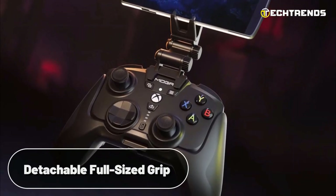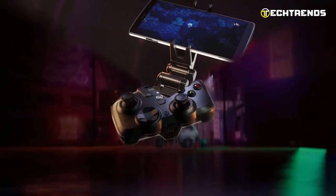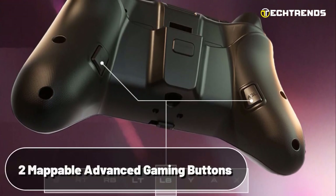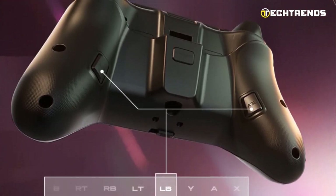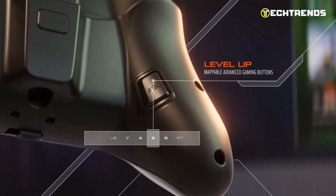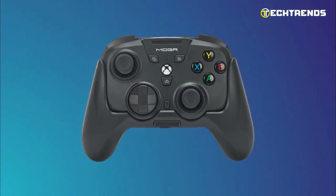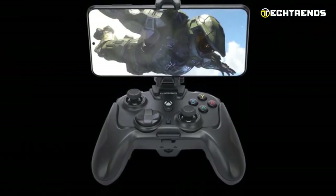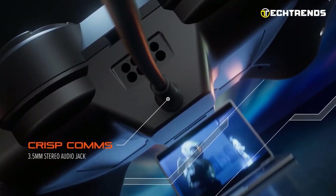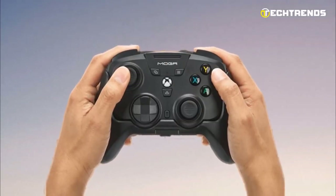The detachable full-sized grip and mobile gaming clip offer adaptability for gaming wherever you like to play, whether at home or on the move. Gain a competitive edge with two mappable advanced gaming buttons on the back of the grip. These buttons can be programmed on the fly mid-game, providing a customizable experience to suit your gaming style. It is packed with features for immersive gaming, including dual rumble motors in both the detachable grip and mini-pad, magnetic impulse triggers, and a 3.5mm stereo headphone jack for heightened tactile feedback and audio precision.